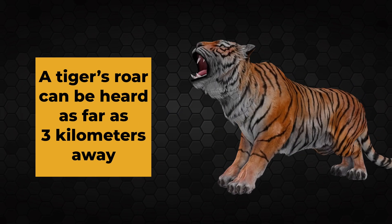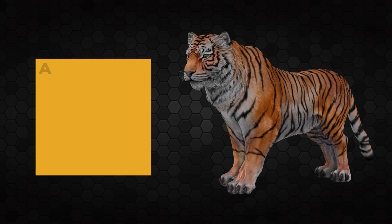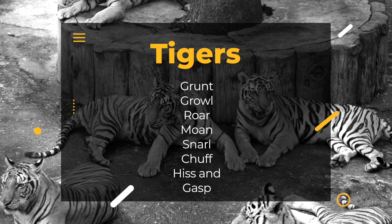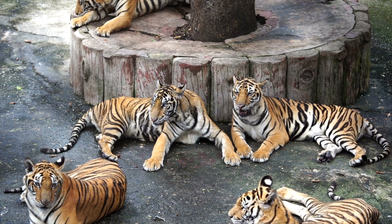A tiger's roar can be heard as far as three kilometers away. Tigers also grunt, growl, roar, moan, snarl, chuff, hiss, and gasp. It is believed that these vocalizations serve as communication.